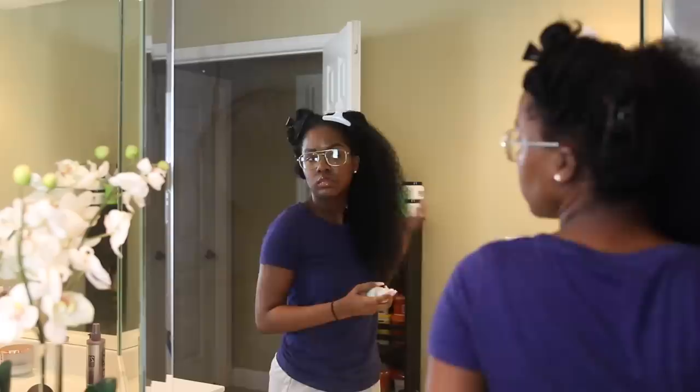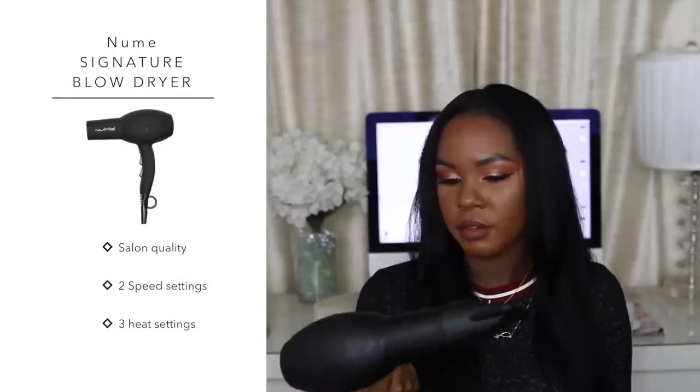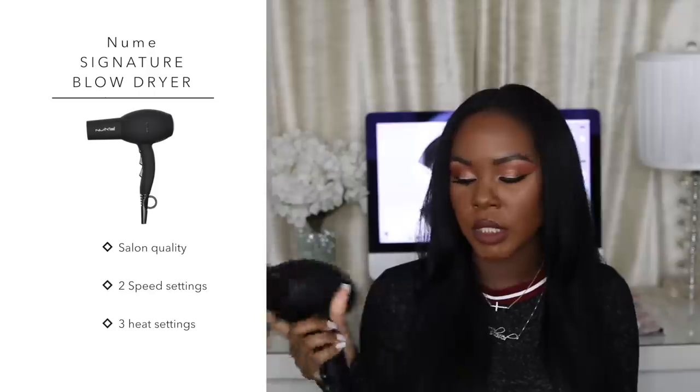I spray the Kenra blow dry spray on one section at a time — it's more effective that way. I always start at the nape of my neck, going in with the wet brush first to smooth it out, then the blow dryer. I use the Neuro blow dryer — I've had it about four or five years. I always put it on the highest speed and highest setting so it goes faster.